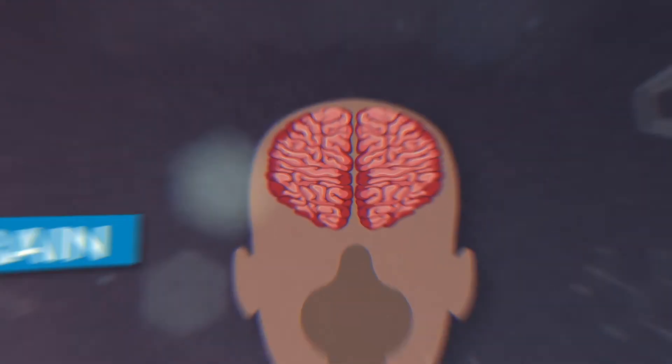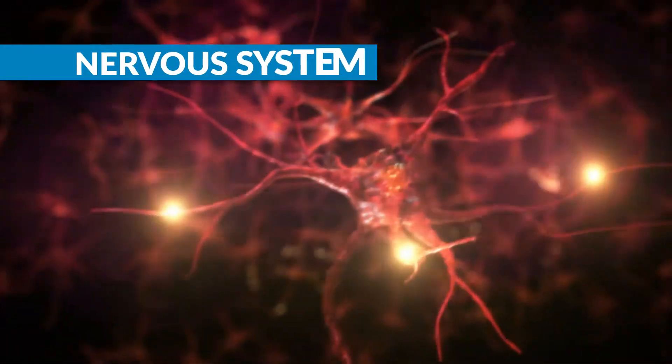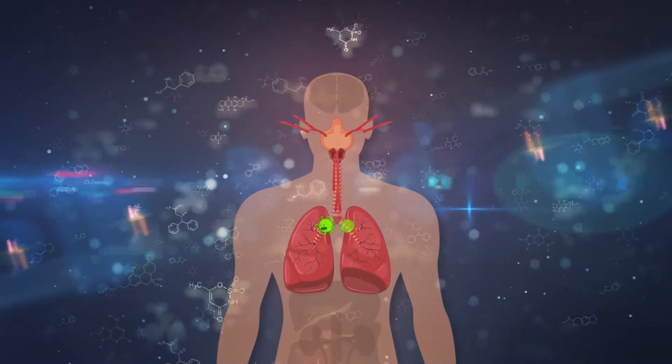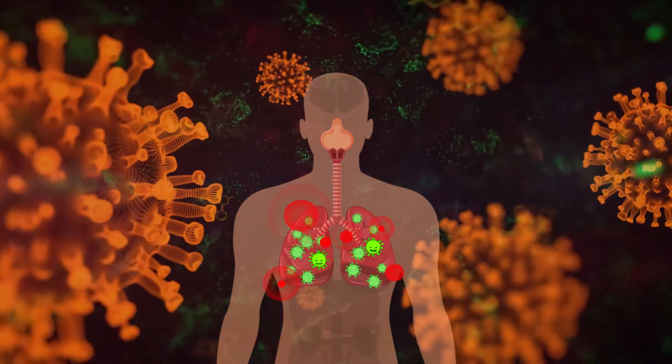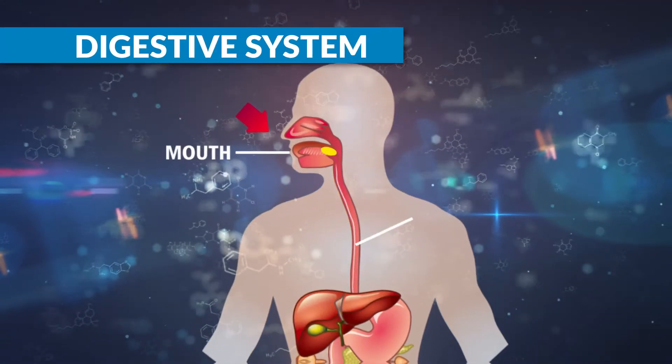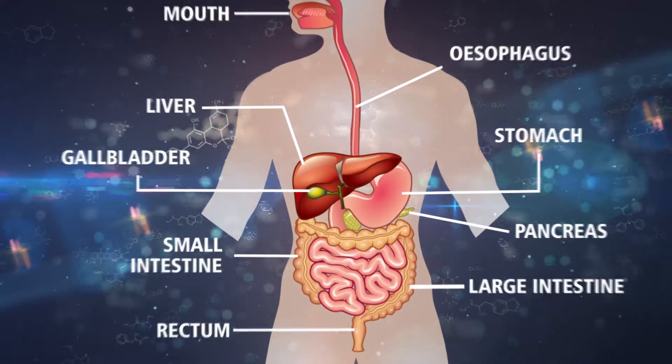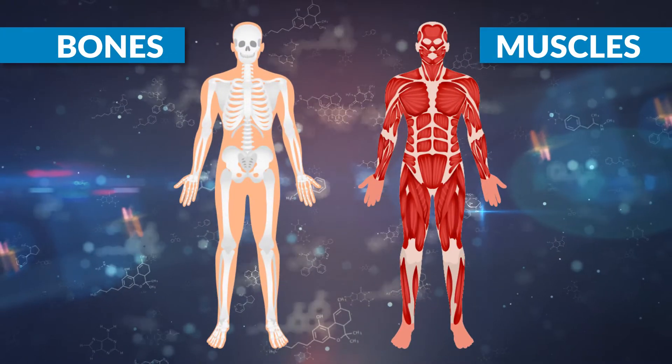Discover brain science and the nervous system. Learn about the respiratory system and how viruses multiply. Experiment with the chemistry of the digestive system, and explore the musculoskeletal system.